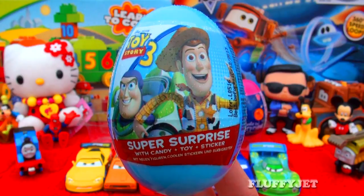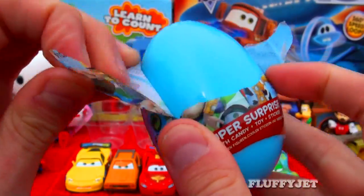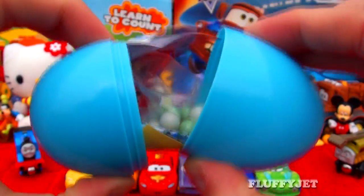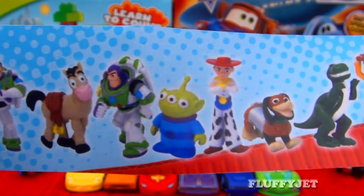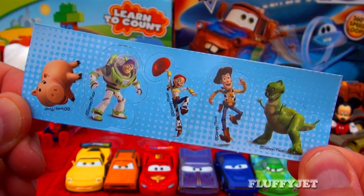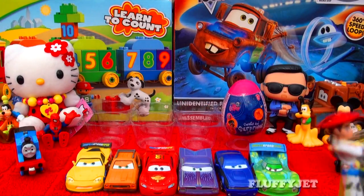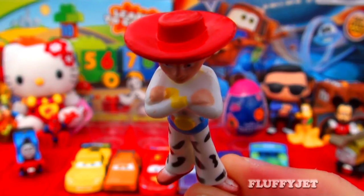And second to last, here we have a Toy Story 3 surprise. Let's rip open the egg — it's time for some more fun. Here we have some candy, some Toy Story stickers. And here we have Joseph. No, her name is Jessie. Correct, her name is Jessie.